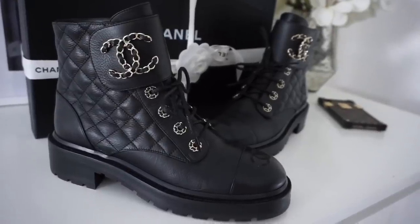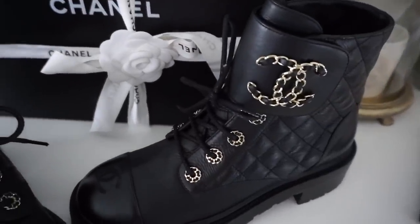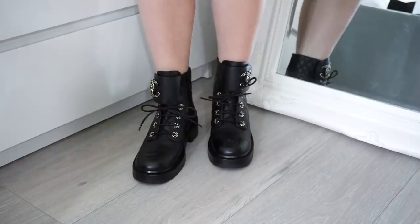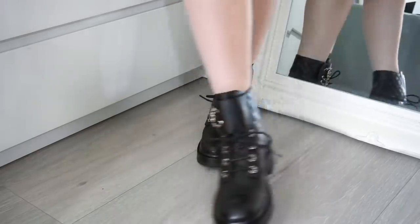Last but definitely not least — a pair of boots. It is my favorite pair of Chanel boots, and I am so happy I got these. They are the it-boots this season, alongside the Prada ones, but to me these are so classic and timeless — I can wear them year after year. They have a very thick platform, they're great for winter and very warm. I love the CC logo with the leather detailing, the Chanel quilting on the side, and the embroidered Chanel logo. These are definitely in my top three purchases.